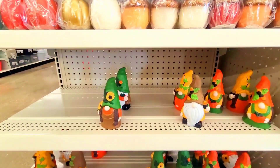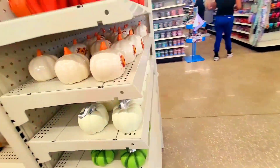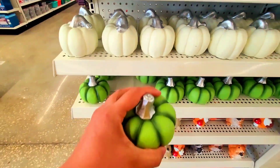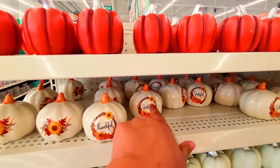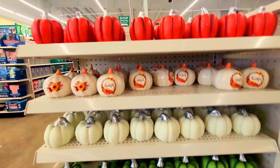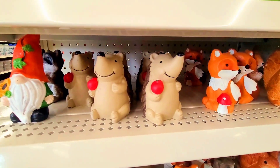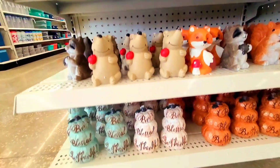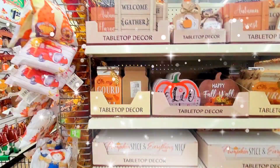Look at these little gnomies! Let's go this way — there's more of the pumpkins. I love these pumpkins, they look so whimsical. There's 'Grateful,' there's 'Thankful,' and look at the little animals — how cute are they! And then they have these little pumpkins over here.